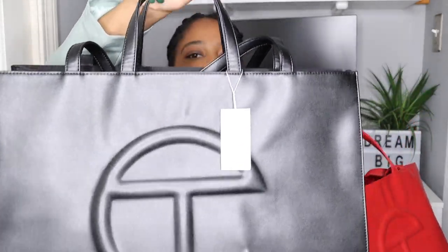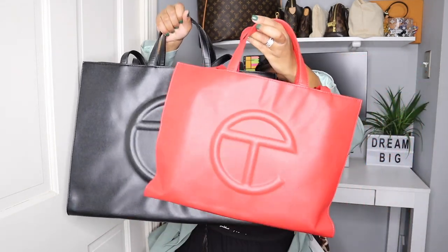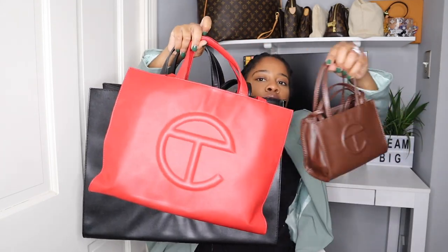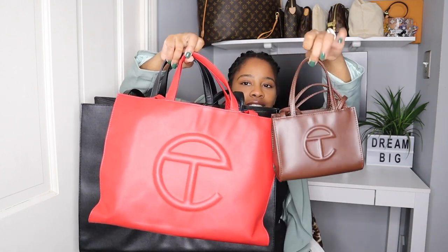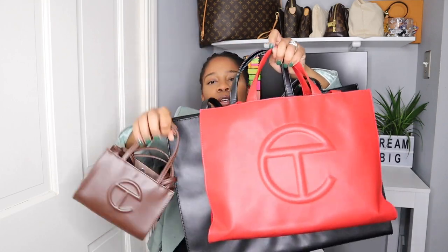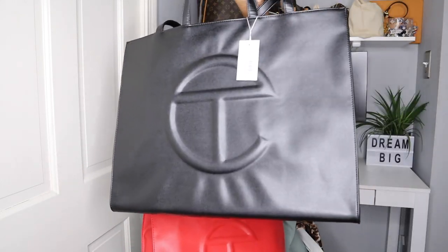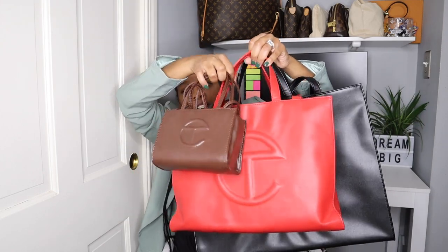Let me show you guys — this is the large, this big old bag. This is the medium. And this is the small. Guys, do you see the difference? Small, medium, large — better yet known as ginormous — because this thing is just huge. You can see the difference in the sizing right here.